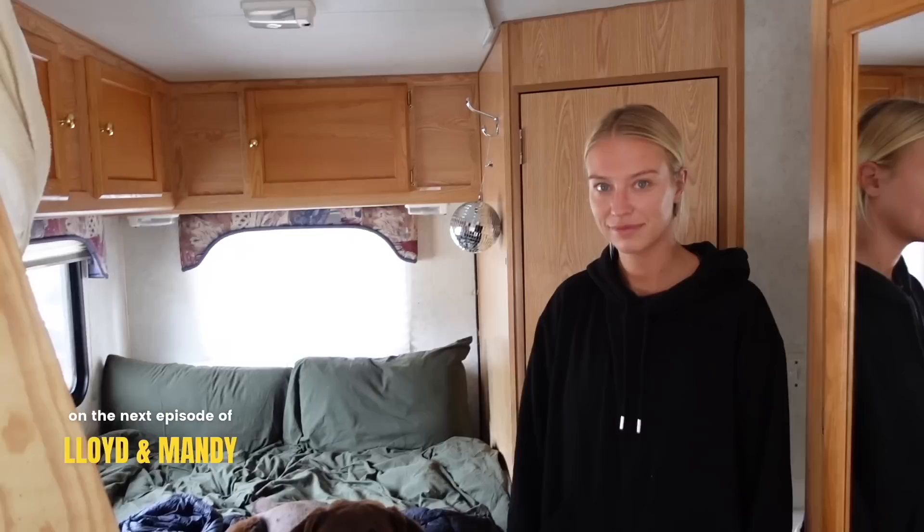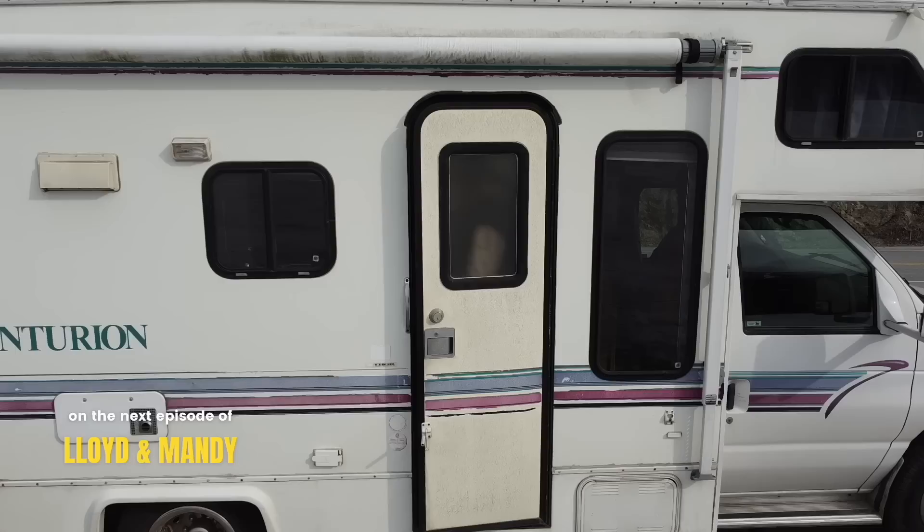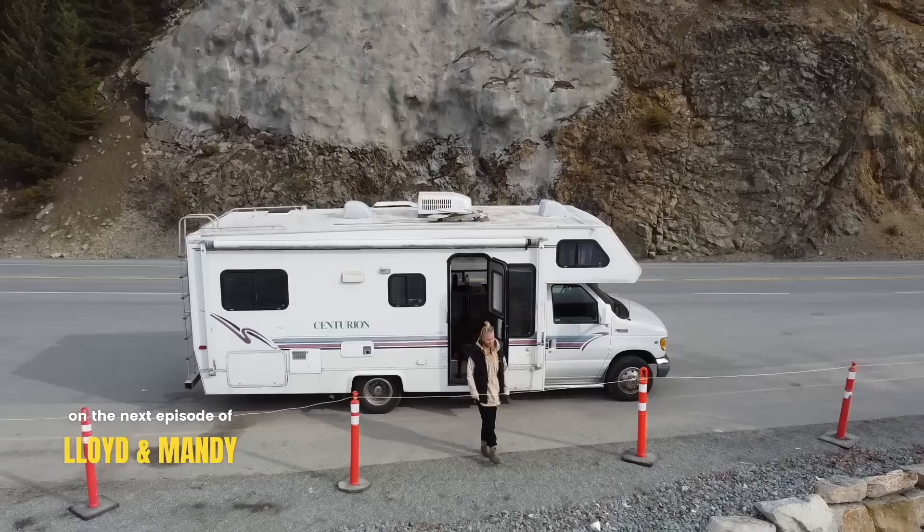Last night was our first night in the camper van and it was pretty good — I slept all right. This is our bed here as you can see, with Bear. There's not a lot of room. That was going to be our bed up here too.